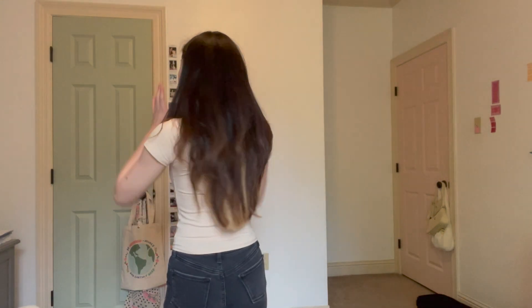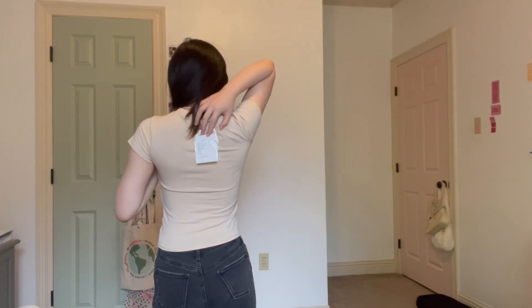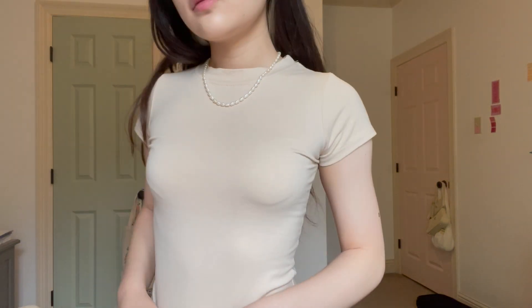I also got this baby tee — another basic, which surprisingly I don't have in beige in my closet. I like the length because it's not too cropped but I can tuck it into jeans if I need to. And that's all for today, so thanks for watching!